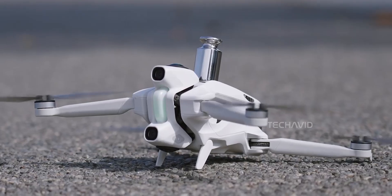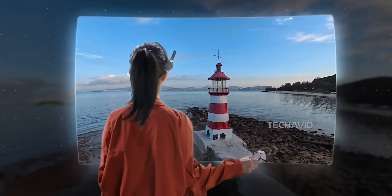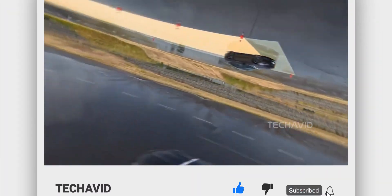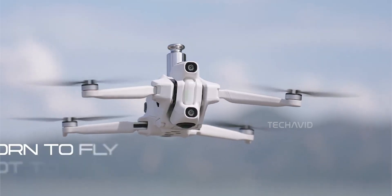It's tiny, travel-friendly, and it's trying to flip drone filmmaking on its head. Before we go any further, don't just fly past this video — hit that subscribe button so you don't miss out on leaks and deep dives like this. We're not here to tell you what to buy; we're here to keep you in the loop before things even launch.